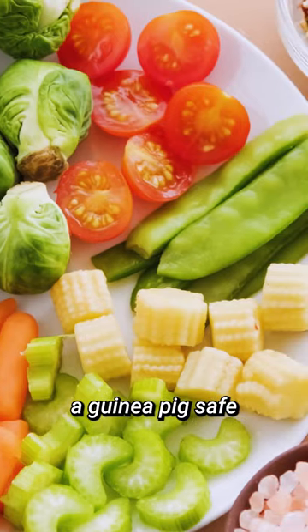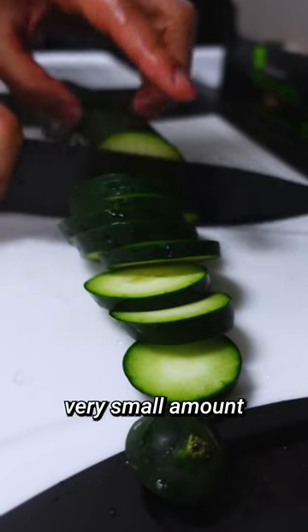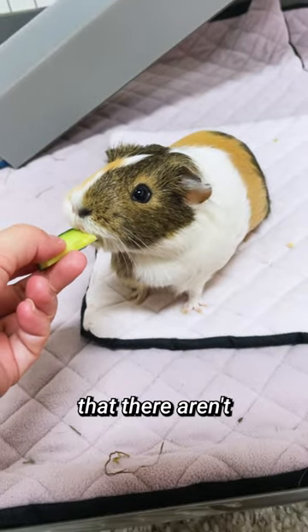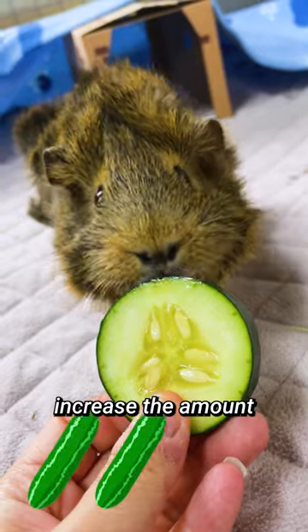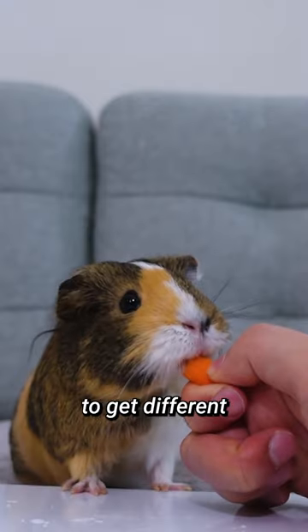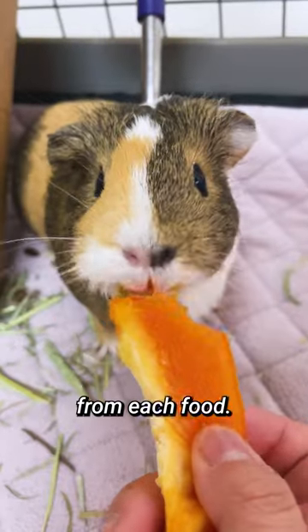When introducing a guinea pig safe vegetable or fruit, start with a very small amount to see if your guinea pigs can handle it. Once you've determined that there aren't any adverse effects, you may gradually increase the amount until the full serving size. Remember to offer a variety of fruits and vegetables to get different vitamins and minerals from each food.